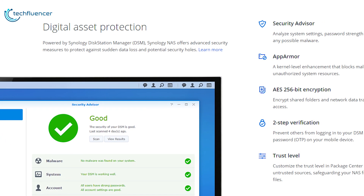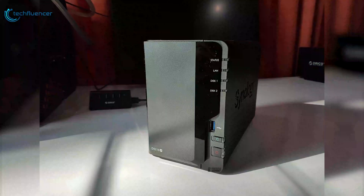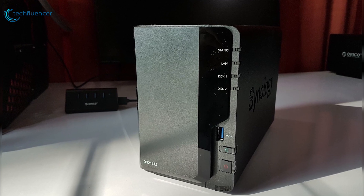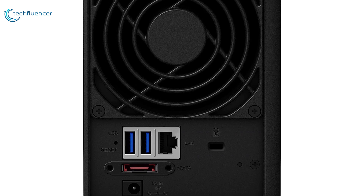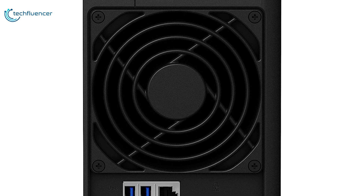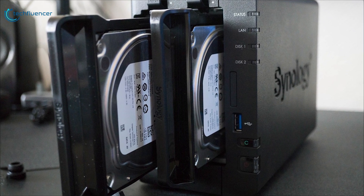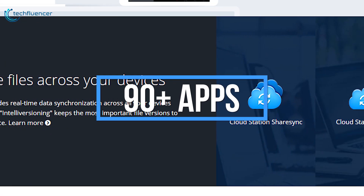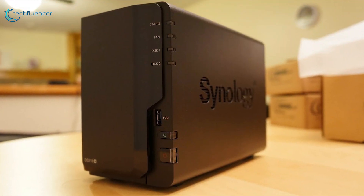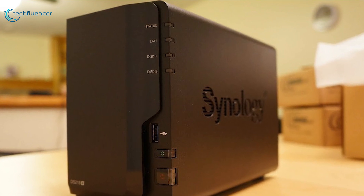Powered by Synology DiskStation Manager, the Synology NAS offers advanced security measures to protect against sudden data loss and potential security vulnerabilities. Access your files anywhere, anytime, through the QuickConnect software without the hassle of setting up port forwarding, DDNS, or other complicated network settings. For connectivity, it comes with 3 USB 3.0 ports, 1 gigabit RJ45 port, and 1 eSATA port, along with a fairly large cooling fan. The DS218 Plus is more than just storage, featuring a suite of add-on applications via Synology Package Center. With 90-plus apps to choose from, you can transform your Synology NAS into an all-in-one server, cloud hosting hub, multimedia hub, and much more, making it perfect for home users or small businesses looking for a compact and reliable shared storage solution.